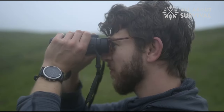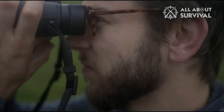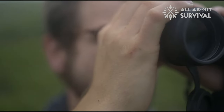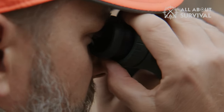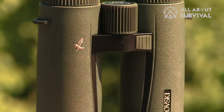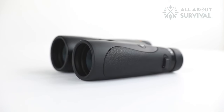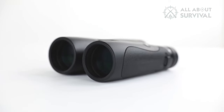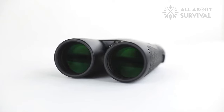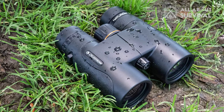The best stargazing binoculars will have large objective lenses — the ones facing the stars — to let in as much faint light as possible. They will also provide strong magnification to make those tiny specks of light from deep space appear larger. We put together this video to help you find the best binoculars for your needs, so no matter your situation, you can rest easy knowing you have the right binoculars for the job. You can check pricing for any of these products in the description below, and if I'm able to get any discounts or coupon codes, I'll include those as well. Now let's get started.